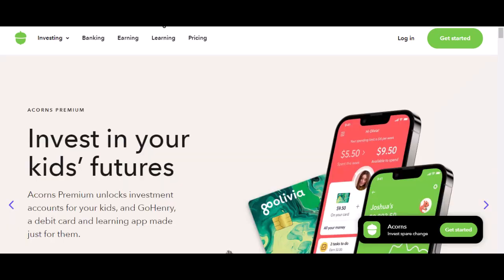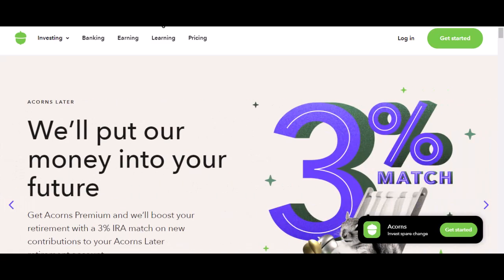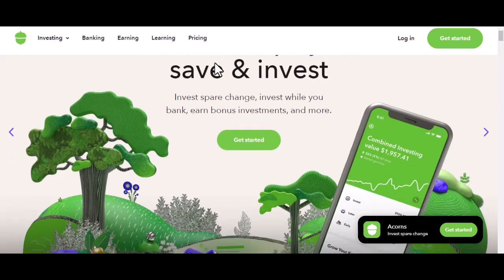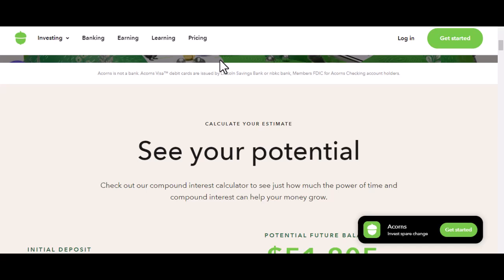Alright, let's talk money. Or more specifically, let's talk about where to put your money. You've probably heard of Acorns — it's that app that supposedly turns your spare change into a fortune. But here's the real question: what kind of account is it, really? Is it a savings account? An investment account? Or something entirely different? Let's dive in.